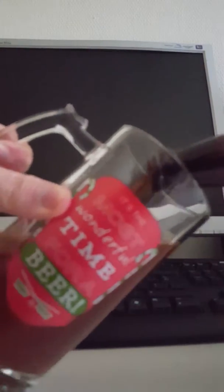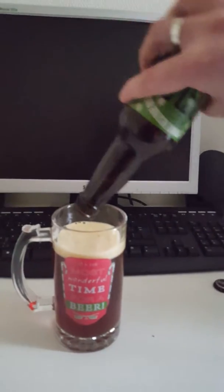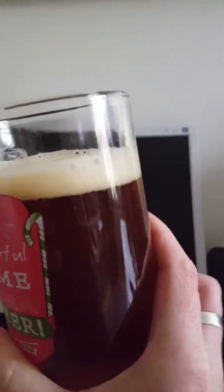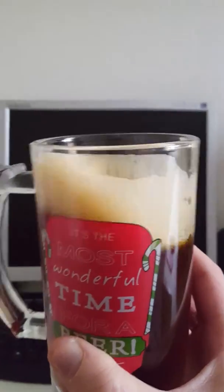Definitely some nice smoke there on the bottle opening. Here we have my cheesy beer glass — let's get this one in there. And the beer is out. We have a dark amber, very dark amber golden ale, with approximately one finger of white head. Let's get a smell and see what we have.